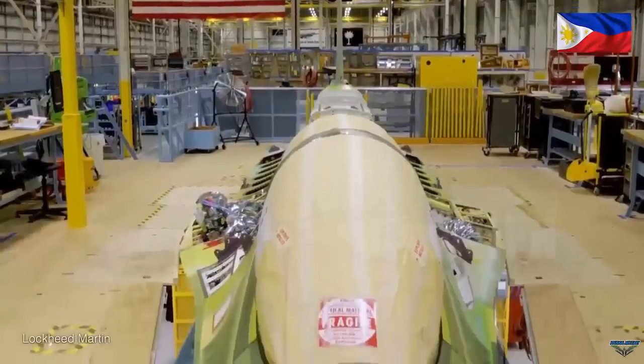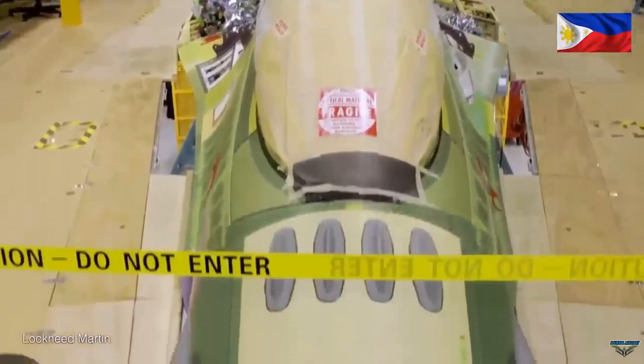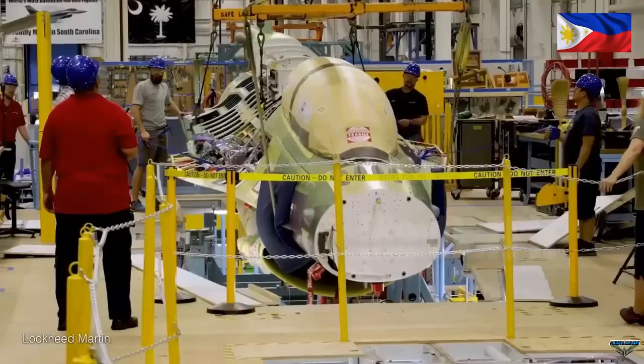The F-16 Block 70/72 is one of the choices among the many fourth-generation plus fighter jets offered by Lockheed Martin, amidst other class-generation fighter jets and fifth-generation fighter jets.